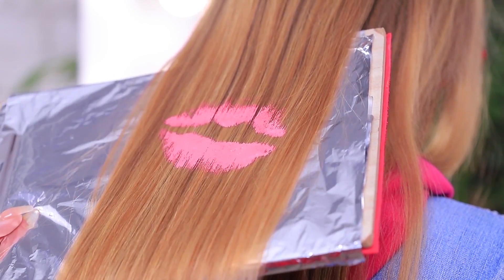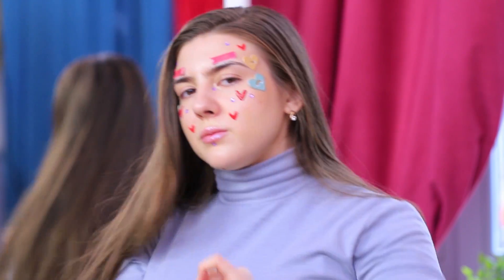Hearts, arrows, kisses, flowers — all in your hair? Learn unusual looks for Valentine's Day in our new video.